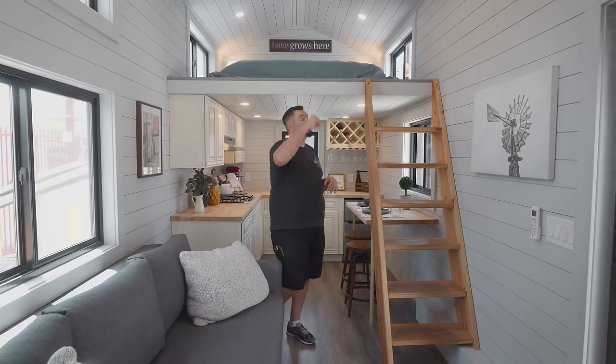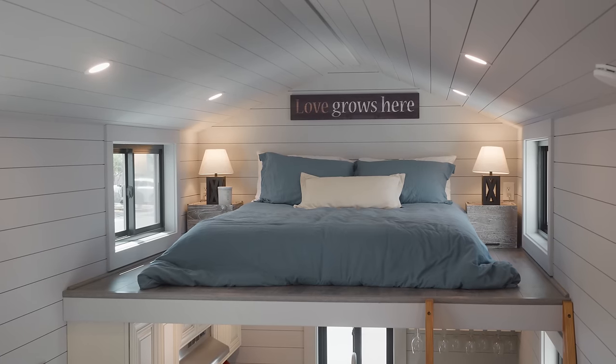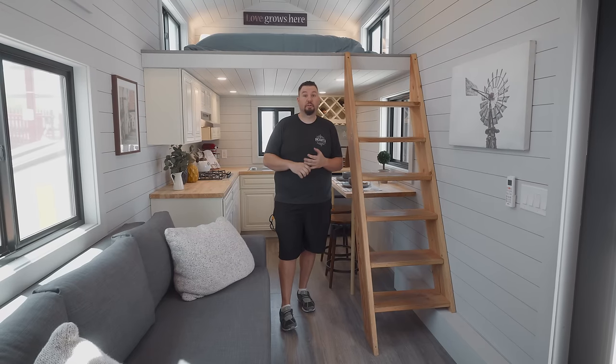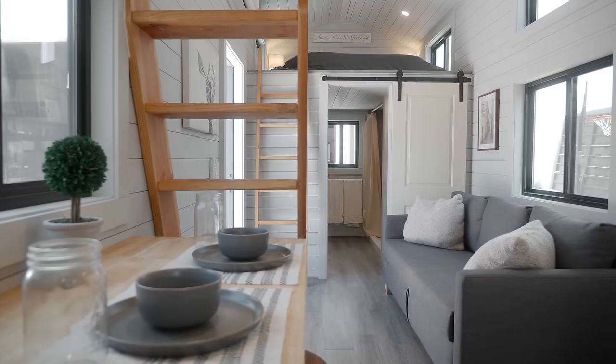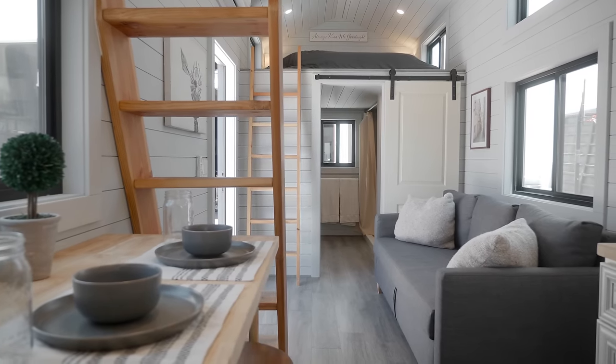Right above me is a full-size queen bed with nightstands and everything. We did USB outlets there for charging. You could fit a king bed up there or two twins, but this one will sleep four adults with the couch pulled out. This actually goes into a full-size bed as well, so we have sleeping for six adults in this one.